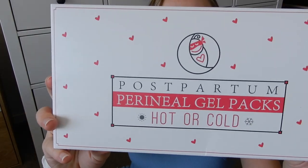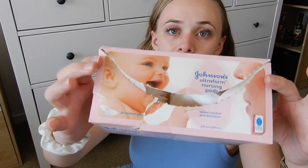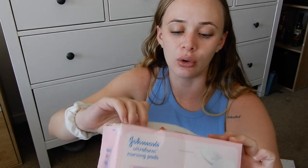I also have postpartum perineal gel packs from Amazon. They can be hot or cold — just like an ice pack with a little cover. Later you can use them hot while breastfeeding to help with any blockage, or if you get mastitis. I've heard these are great. We're also going to have nursing pads — disposable ones my cousin gave me that she didn't use.